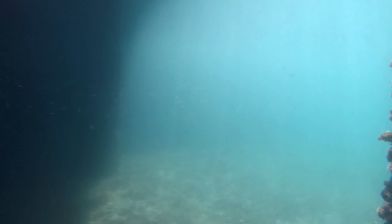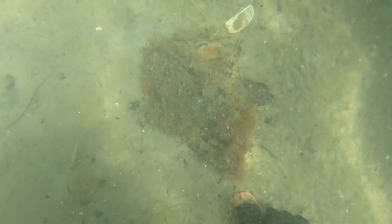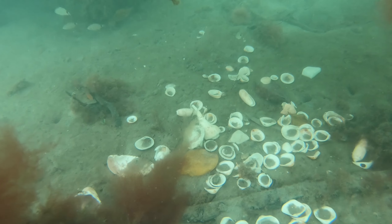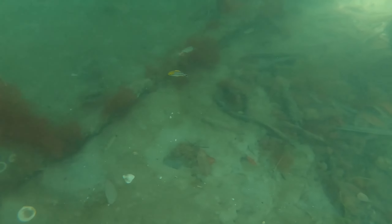I end up spooking some jack crevalle hiding behind a piling — pretty good sized ones, they dart off into the distance. Next, I find what looks like somebody who just dumped a bucket of shells over the side of the dock. Went ahead and picked up all the pretty ones to go show off, maybe even keep a couple, because they were really intact shells.